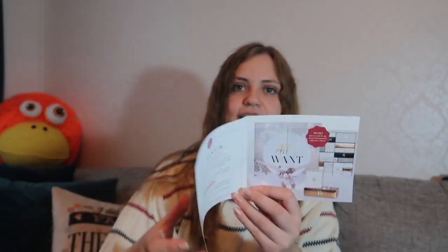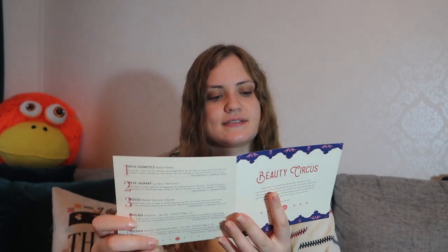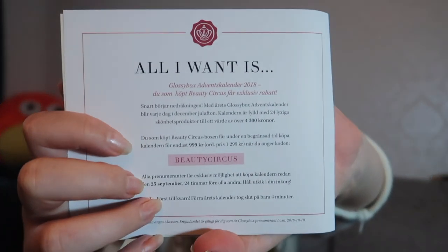There is also information about their advent calendar that they will be releasing. It says the 25th of September if you are subscribed, and the 26th if you're not. There's a code if you want the box for a little bit cheaper. I will try to buy this for sure — it says here that last year it sold out in four minutes. I really want the advent calendar so I'm gonna do my best to get that one.